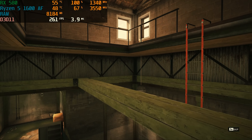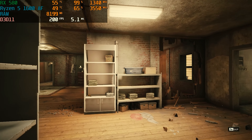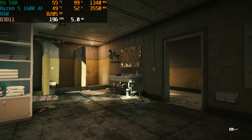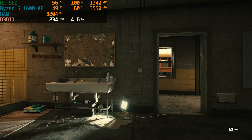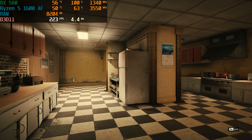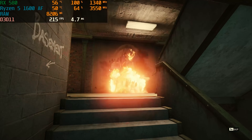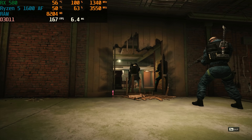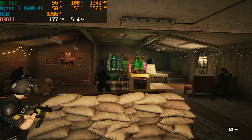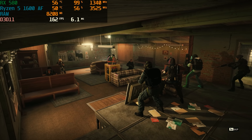Last but certainly not least, Rainbow Six Siege. With the built-in benchmark tool, we averaged 205 FPS — well over 144 FPS for a high refresh rate 1080p monitor, so definitely consider picking one of those up with this PC. And what's an even better idea is doing some light live streaming on this PC. It is definitely capable of doing that, and we're going to be testing that more extensively in a full streaming setup video coming to the channel with this PC and some awesome stuff from Elgato.